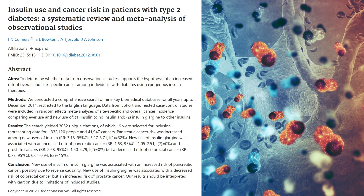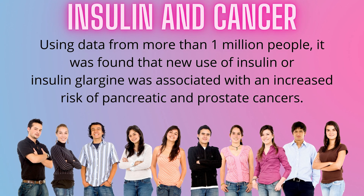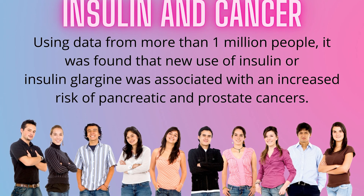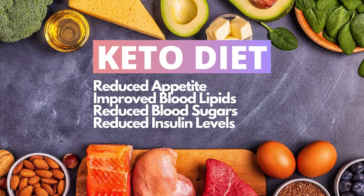Another study: "Insulin use and cancer risk in patients with type 2 diabetes" — a systematic review and meta-analysis of observational studies. Their findings, using data from more than 1 million people, show that new use of insulin or insulin glargine was associated with an increased risk of pancreatic and prostate cancers. There are many more studies showing how insulin harms our health. And some of the biggest health benefits of the low carbohydrate ketogenic diet is that it keeps your blood glucose and insulin low. In type 1 diabetes, this would mean your glucose is naturally much lower, and you need way less insulin — the less carbs you eat, the less glucose you have, and the less insulin you'll need.